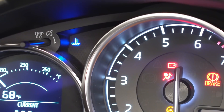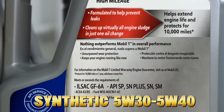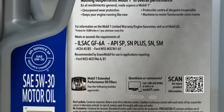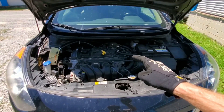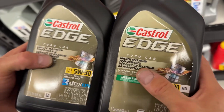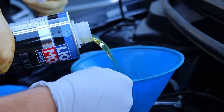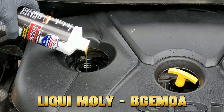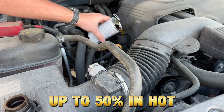Step 1: Switch to a high-mileage synthetic — 5W-30 or 5W-40. Stick with trusted brands like Mobil 1 High Mileage, Castrol Edge HM, or Valvoline MaxLife. They contain seal conditioners and fortified detergents that combat blow-by and leaks. Step 2: Add a friction modifier every other change. Use a molybdenum or boron-based additive like Liqui-Moly MoS2 or BG MOA. These coat metal surfaces, reducing wear by up to 50% in hot running conditions.